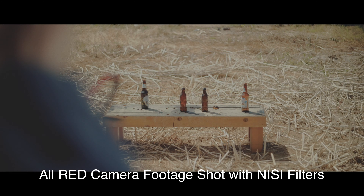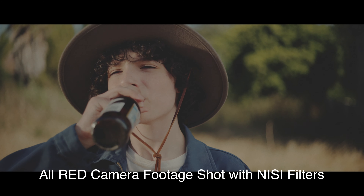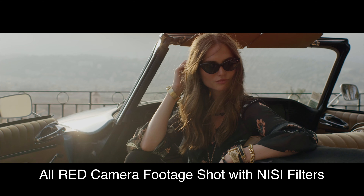Hey guys, Chris McKechnie here. I'm a director of photography who uses Nisi cinema filters for all of my lighting control needs. Here's some of my footage shot exclusively using their filters.